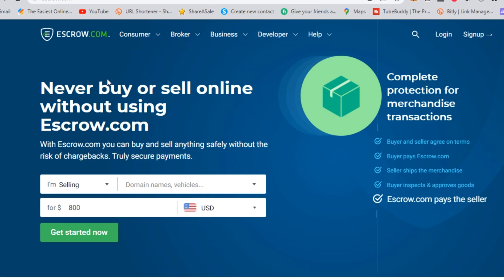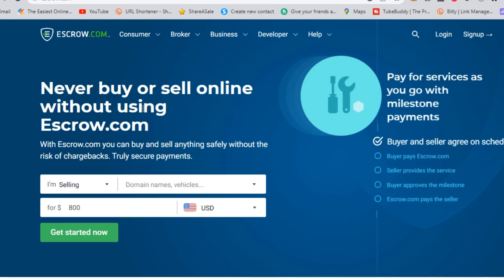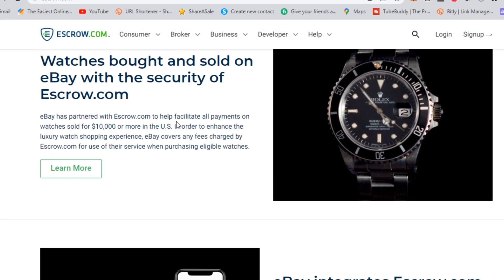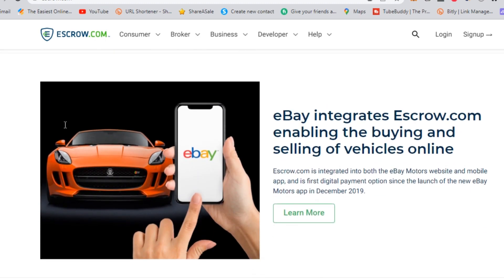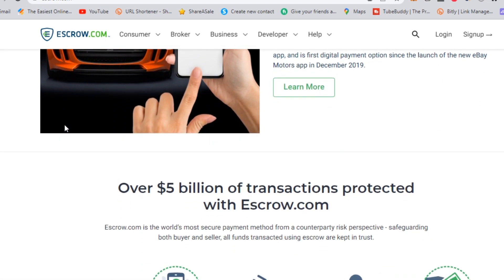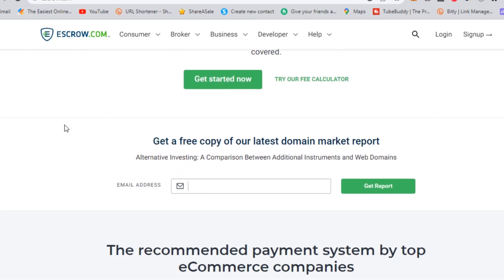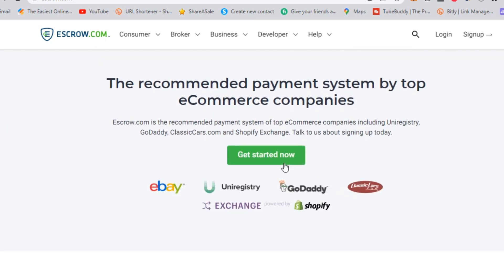If you're unfamiliar with what escrow.com does, it's an online platform that facilitates secure transactions between buyers and sellers, by holding the funds in a third-party account until both parties have completed their end of the transaction. Buying a website can be a daunting task, especially when it comes to transferring the funds and ensuring that both parties are satisfied. Using escrow.com can give you peace of mind by providing a secure and reliable way to transfer the funds.